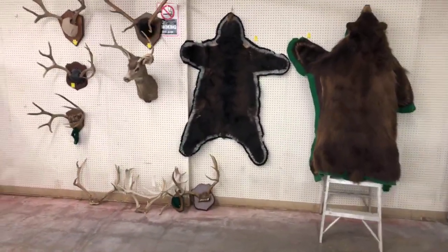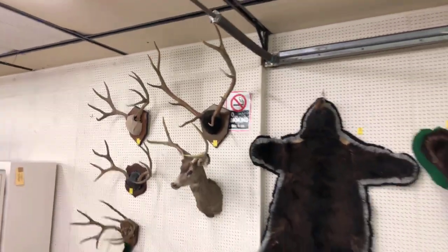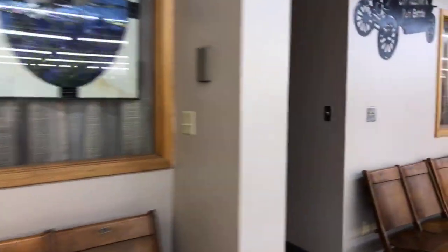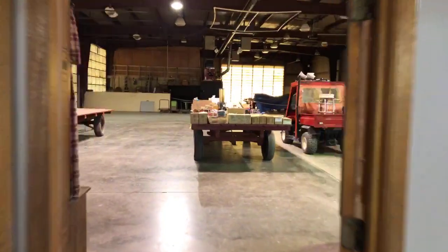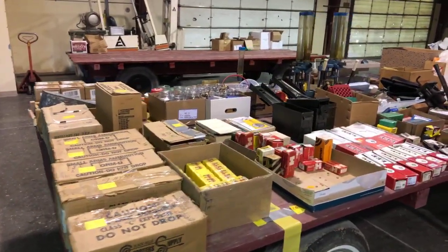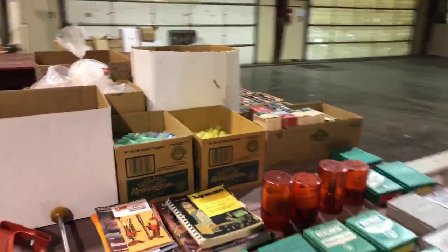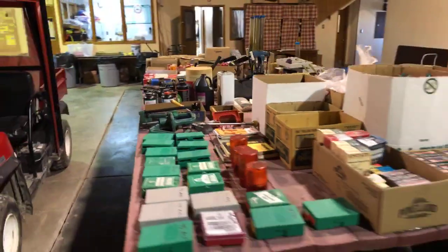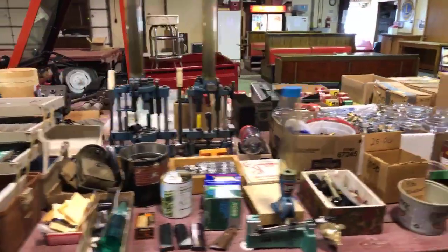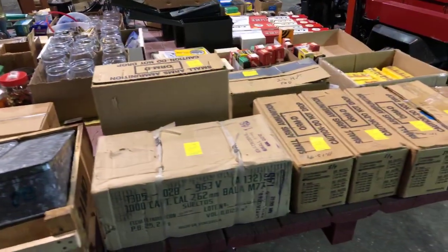We've also got a couple of nice bear hides, miscellaneous antlers and mounts, elk and muley mounts, and a few gun cases as well. All the miscellaneous is for on-site buyers only — only the firearms are offered through online bidding. Back here is where we'll start at 9 a.m. We've got about 30 to 45 minutes on this first trailer with a lot of good reloading equipment, dies, and bulk ammunition.